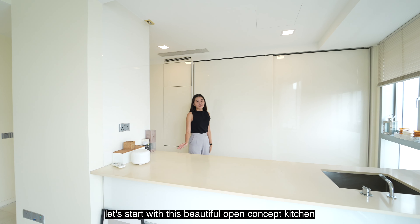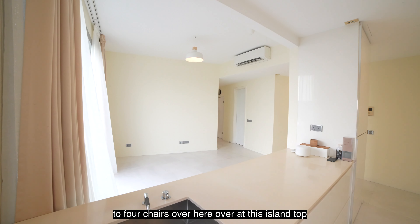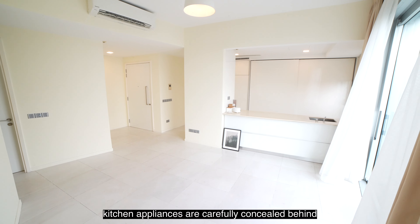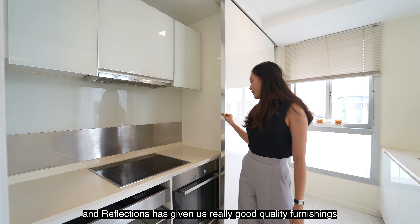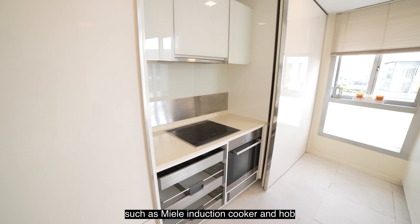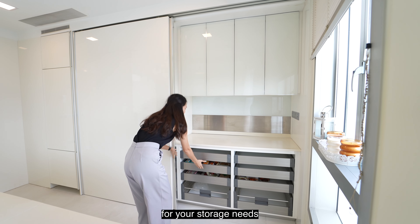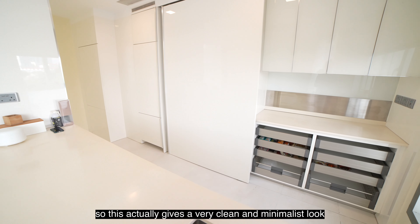Let's start with this beautiful open concept kitchen, where you will be able to fit in easily 3 to 4 chairs over at this island top, where you can have your meal times with your friends and family. Kitchen appliances are carefully concealed behind this sliding door. Reflections has given us really good quality furnishings such as a Miele induction cooker and hob together with an oven. Over here, we have multiple pull-out drawers for your storage needs, giving a very clean and minimalist look.